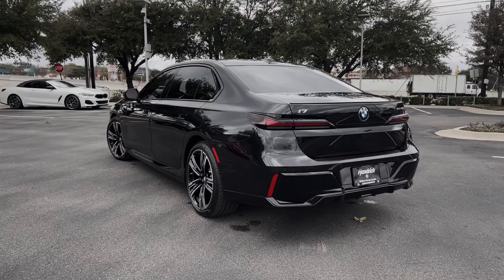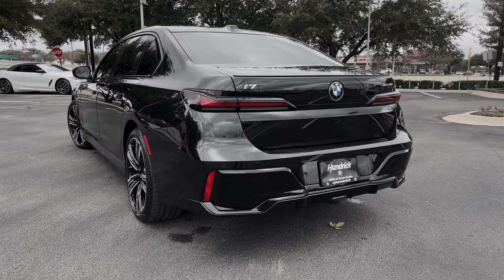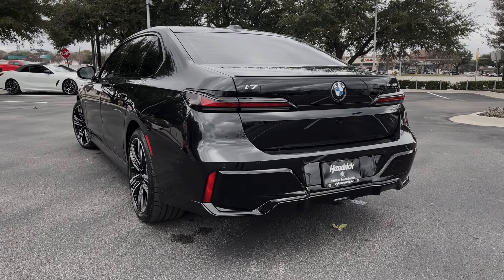Coming around the back, we have a completely restyled rear end featuring zero exhaust tips, because this car is 100% fully electric.